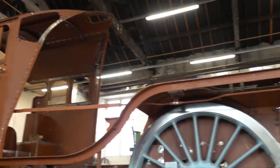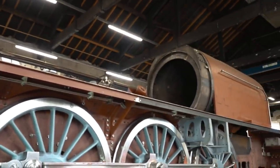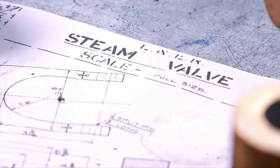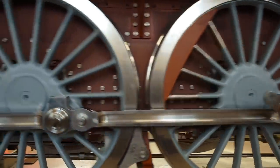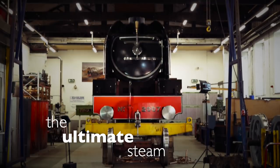It would be an absolute tragedy if this locomotive does not play a central role in Stockton and Darlington 200, the bicentenary of Stockton and Darlington which will take place in 2025. We've invested so much time, energy, effort and sheer emotion into this. What I could do with is more people to come aboard — people who are proud to be British and proud of what we are trying to achieve here with this utterly amazing engineering asset. It is the ultimate steam locomotive.